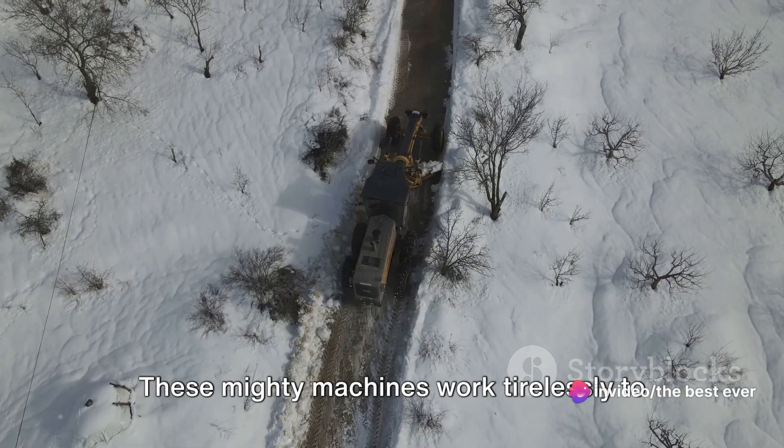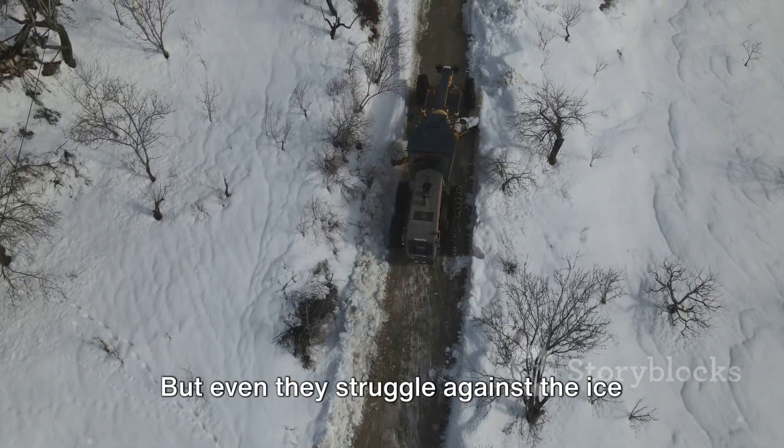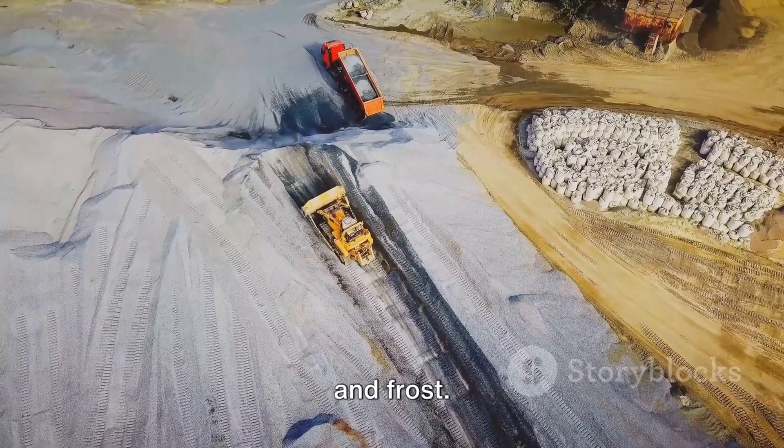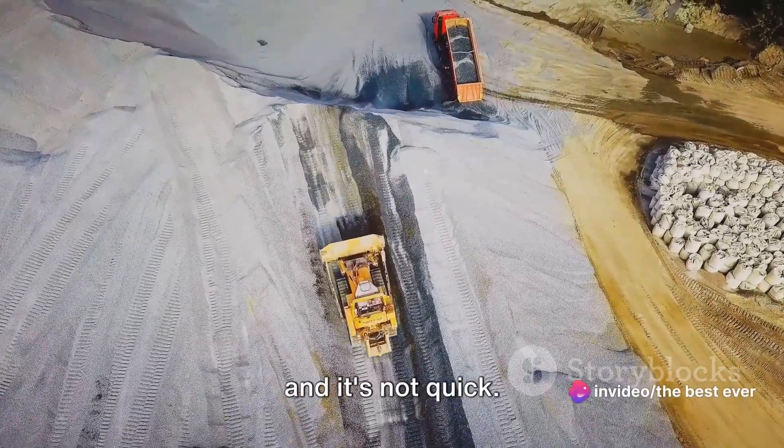Bulldozers — these mighty machines work tirelessly to clear the roads, carving paths through the snow like a knife through butter. But even they struggle against the ice and frost. It's like trying to cut through a giant block of ice with a knife. It's not easy, and it's not quick.